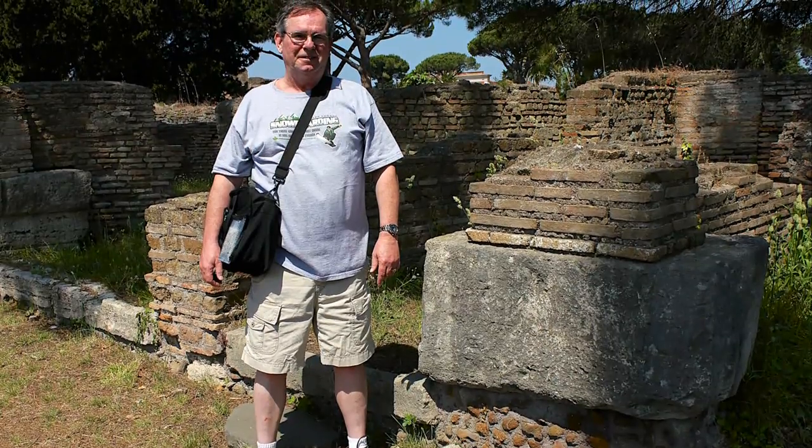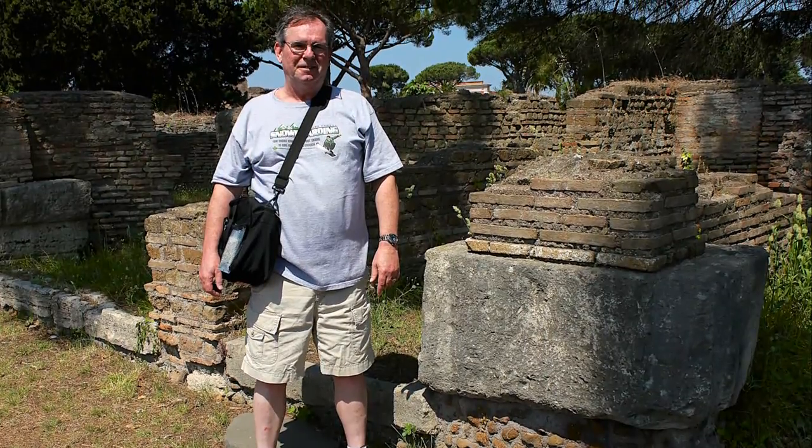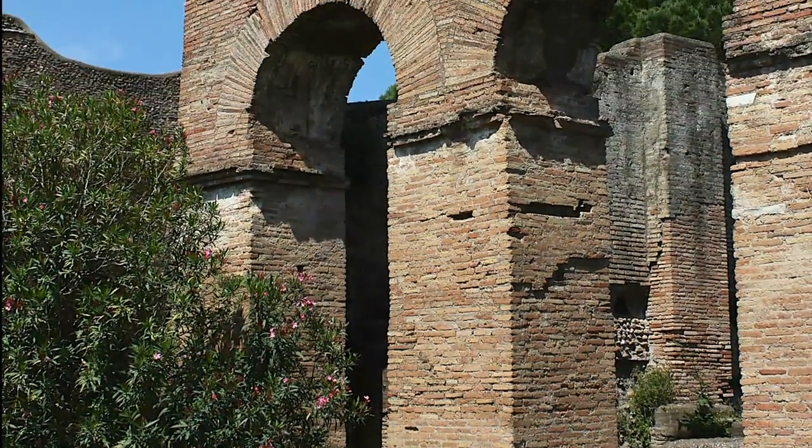Ostia is the best preserved ancient Roman city in the world, even better preserved than Pompeii.